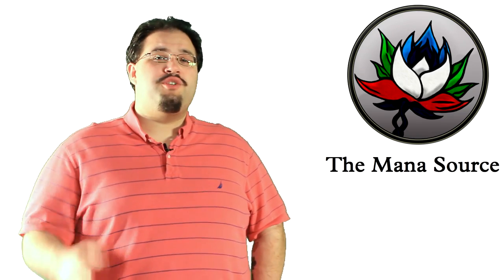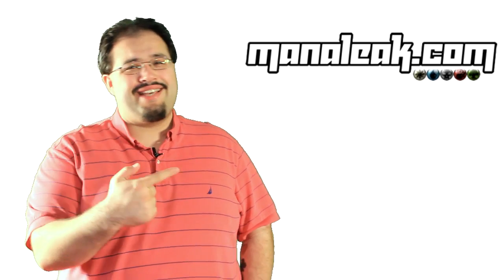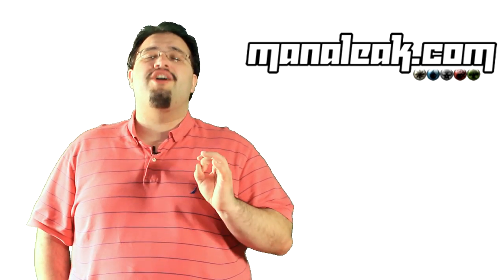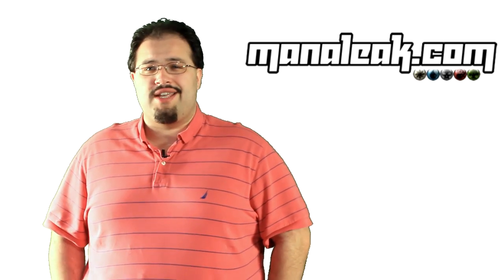Hey everyone, my name is Wedge and welcome back to our Altered Art Spotlight series, brought to you in part by Manaleak.com and the official MTG Altered Art Facebook group — links in the description. Please, for the love of Ravnica, go like the Facebook page. You get to see pretty stuff. There's really no downside.